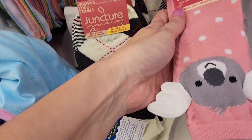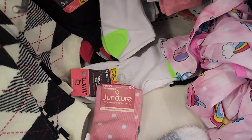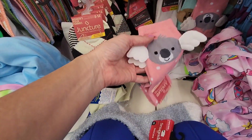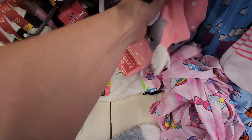You guys, look at these socks! They have little ears on them. Oh my gosh.